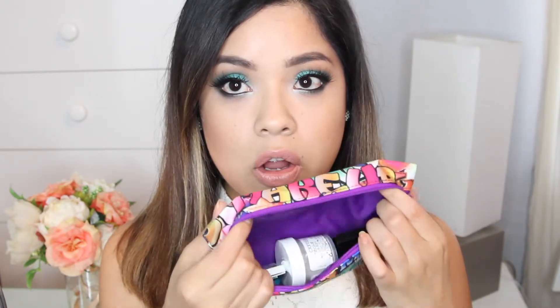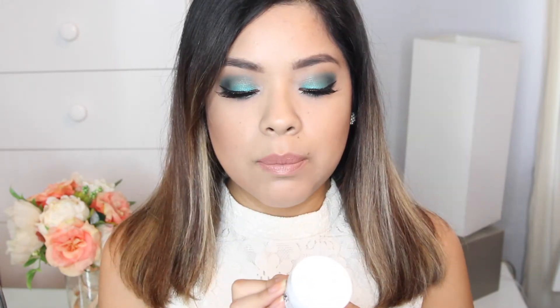The first product is the Clary C Seesaw Solution Face Deep Pore Detox — it's basically a charcoal exfoliating mask. I've never tried anything by Clary C, so I'm excited to try this. Let me open it and show you.